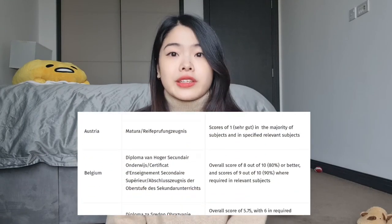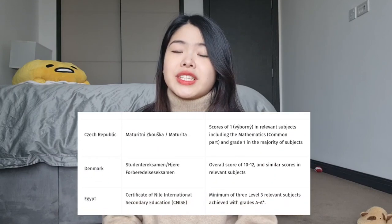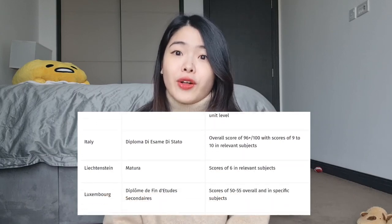If you don't do A-levels, that is completely okay. Imperial also accepts a range of qualifications from different countries — I've included the link for that down below in the description box, so feel free to check it out if your country doesn't follow the UK education system. The grade requirements for each course differ slightly. Usually for biology related courses, the minimum grade requirement is 3As, and for engineering related courses, it's usually 1A* and 2As.